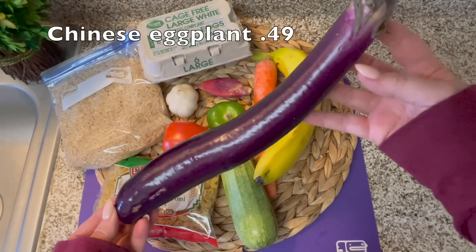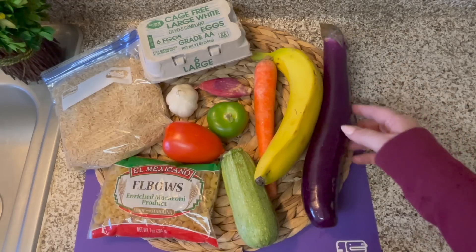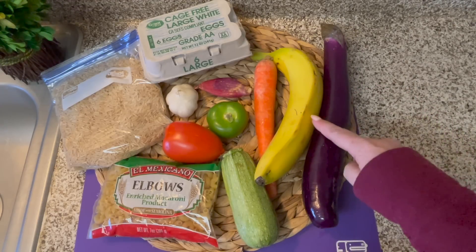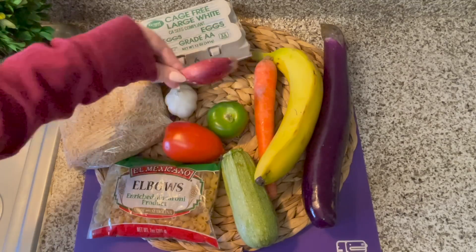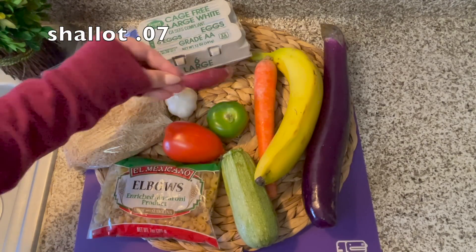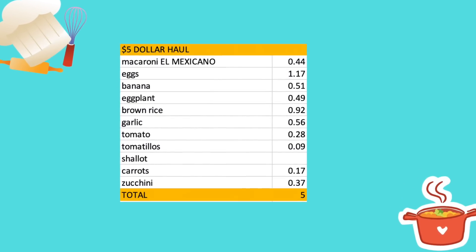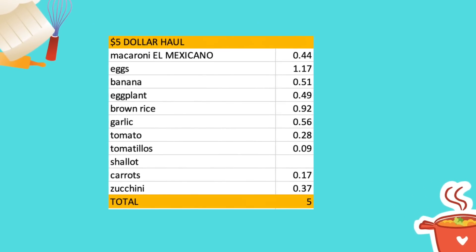Here is my grocery haul. This Chinese eggplant was on sale, so I picked this up and it was only 49 cents. I specifically wanted a banana for something I've been wanting to make, but I was surprised when it was 51 cents. It's a large banana, but still that's a large part of my budget. I picked up a shallot that was seven cents, but I had to take it out of my ingredients because I ended up being seven cents over budget. I forgot to add in the squash and when I added it in, I was over budget, so just ignore the shallot.